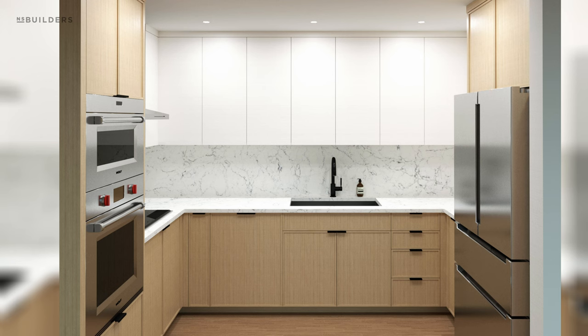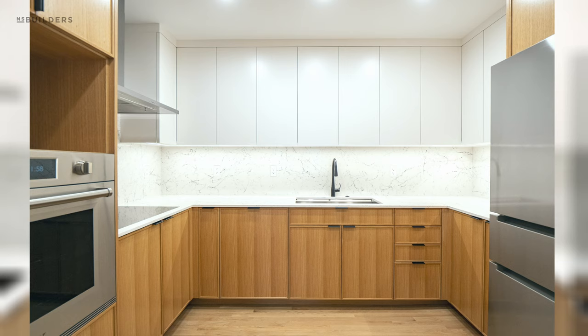Welcome back to another episode of Revealed. Today is turnover day on this kitchen project. The cleaners just came through — let's walk you through the final reveal. Take a look at this rendering and then the final photo: we nailed it. The team really came together — both the shop team, the field team, and all of our subcontractors — to knock this one out of the park for this homeowner.